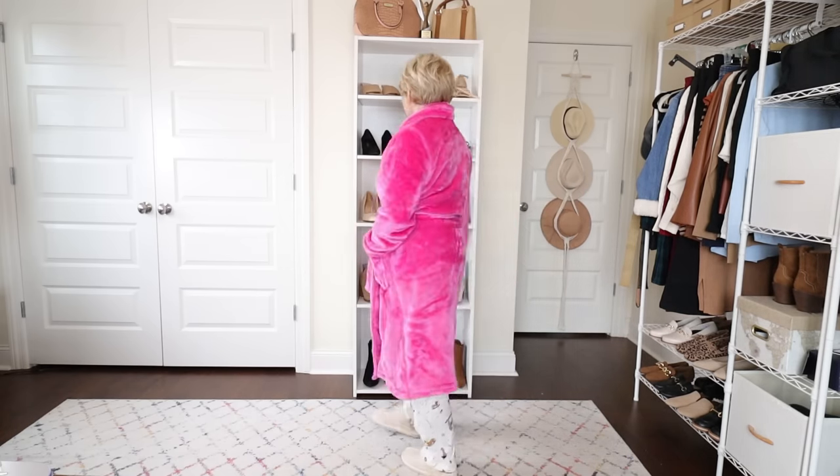I'm topping it all off with this plush robe, also by Joy Spun. It comes in numerous colors and patterns; I wanted the bright pink just because it's happy and I love pink — and it doesn't scream Christmas, so I can wear it year round. It has an inside ribbon tie and then wraps around. It is so plush, cozy, and warm. This would make a great gift for someone on your list, and I'm wearing the robe in a small.